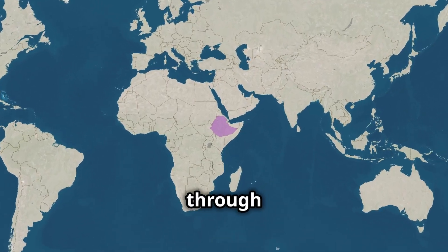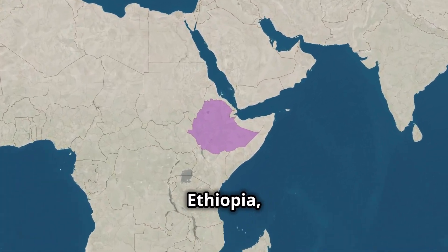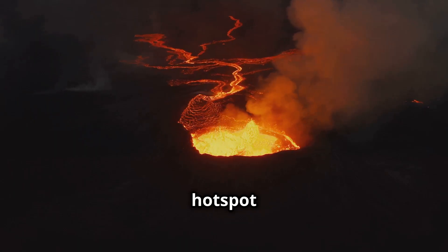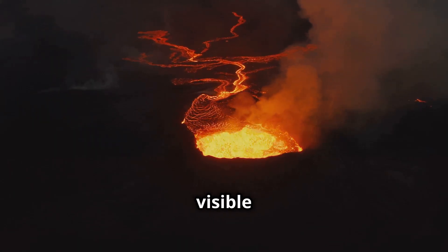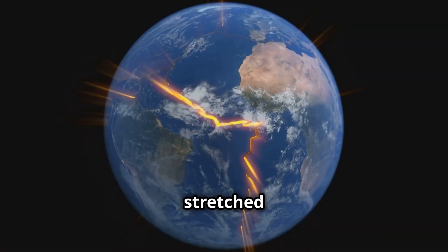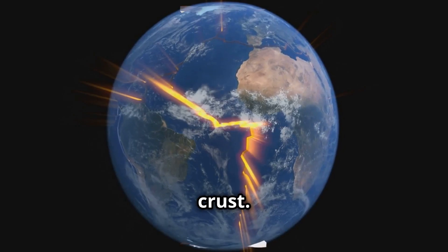The East African Rift runs through several countries, including Ethiopia, Kenya, and Tanzania. It's a hotspot of geological activity, with visible cracks, volcanic eruptions, and even earthquakes — all hinting at the land being stretched and pulled apart from deep below the earth's crust.